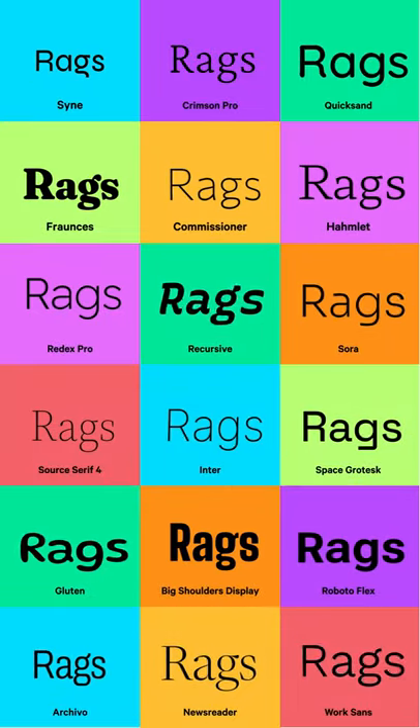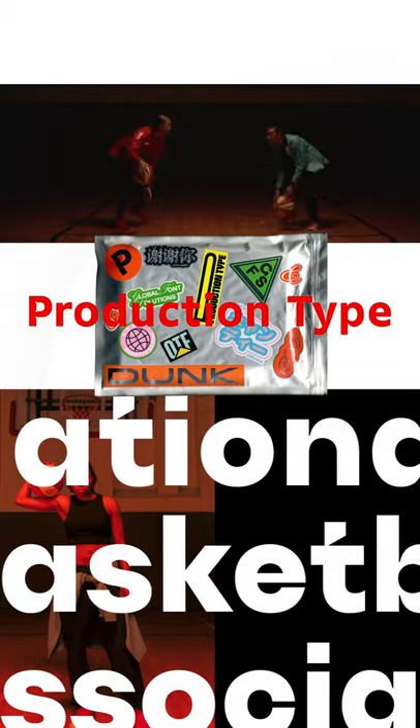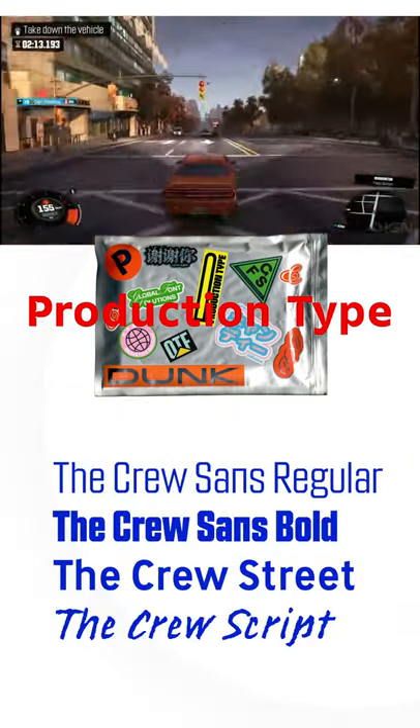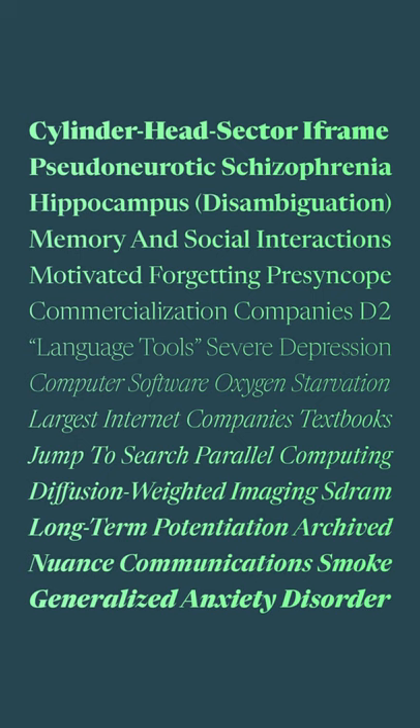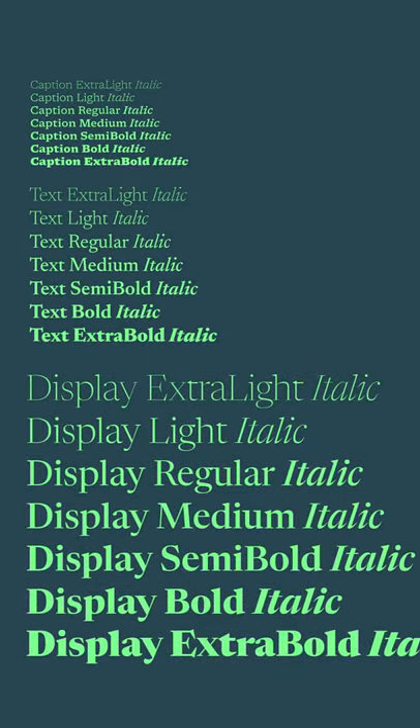Newsreader is one of them. It was made by ProductionType, who has made fonts for the WNBA, Renault, and Ubisoft. From extra light to extra bold, Roman to italic, 6-point to 72-point screen text, you can use it anywhere.